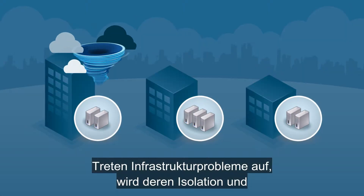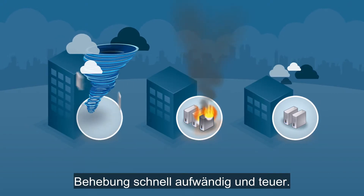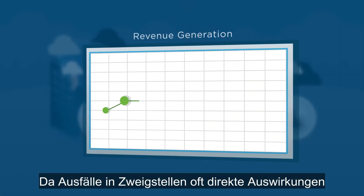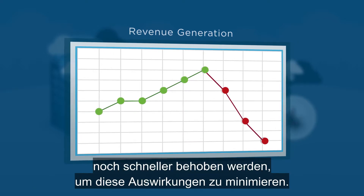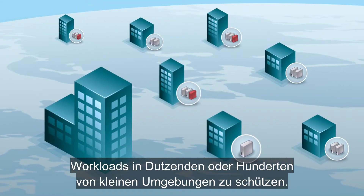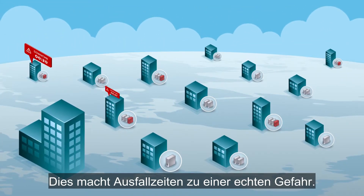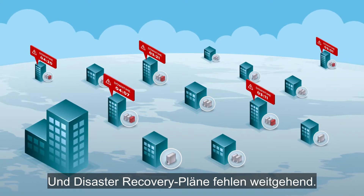So when infrastructure issues crop up, they take too long and cost too much to isolate and fix. Since outages at branch offices often have direct impact on revenue generation, there is more urgency to resolve the problem to minimize the impact. Business continuity also goes wanting — it's just too expensive to protect workloads in dozens or hundreds of small environments. This makes downtime a real and present danger, and disaster recovery plans are largely absent.